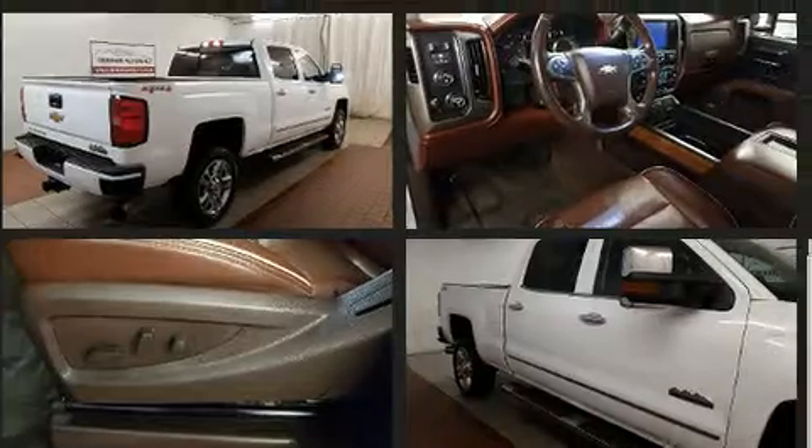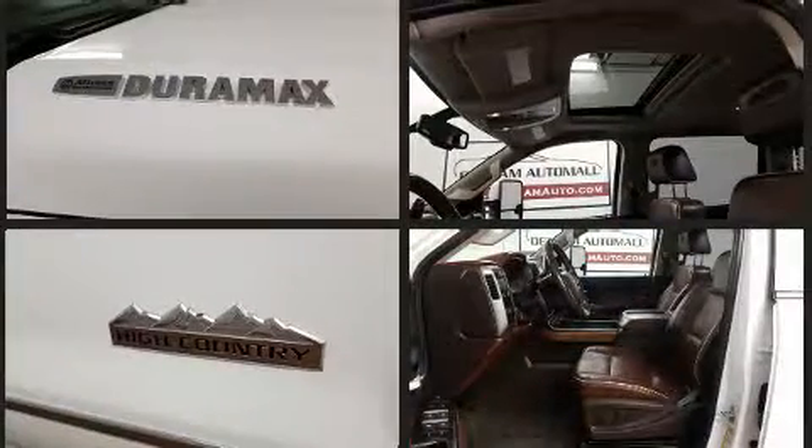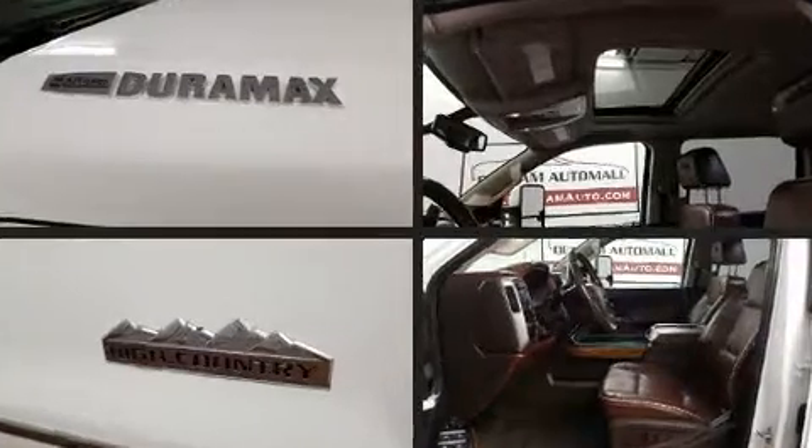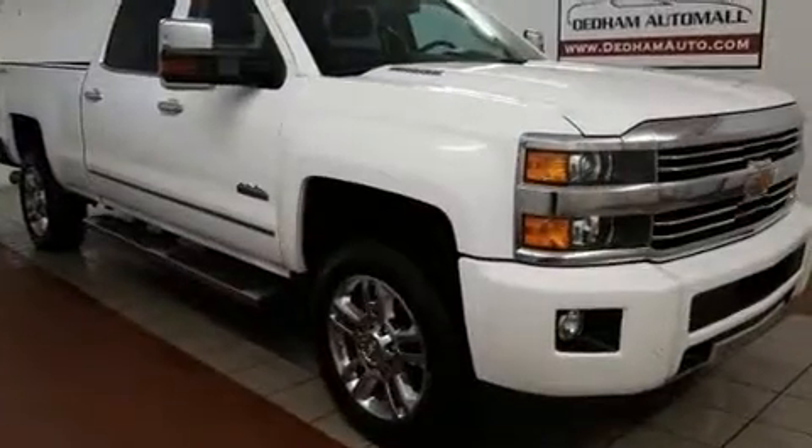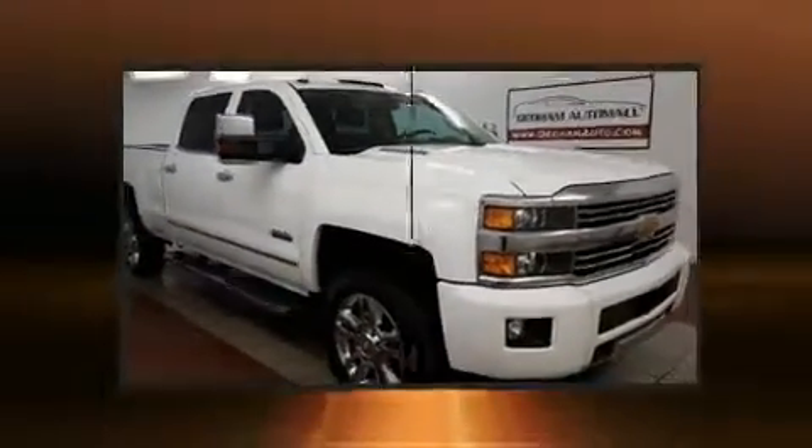Audio features include a CD player with MP3 capability and seven speakers, enhancing the audio experience throughout the interior. Electronic stability control ensures solid grip atop the road surface, no matter how challenging the driving conditions.